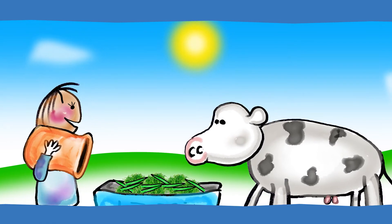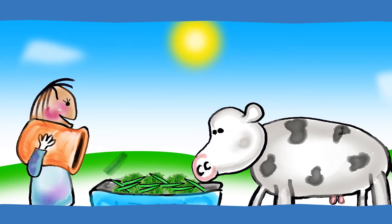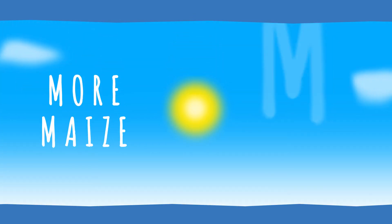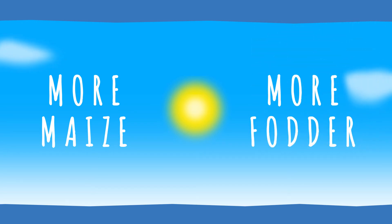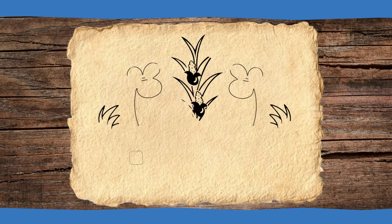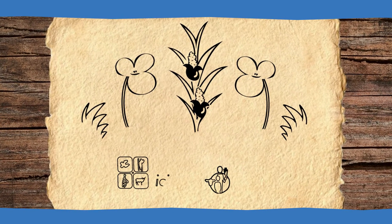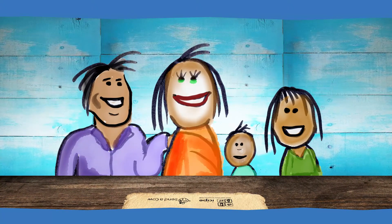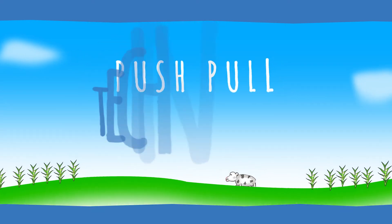Napier grass also provides an additional bonus: it makes good food for cows. So the end result is more maize for humans to eat and more fodder for cows. Push-pull technology is a simple, cost-effective, and innovative solution to one of the biggest problems faced by smallholder farmers in Africa.